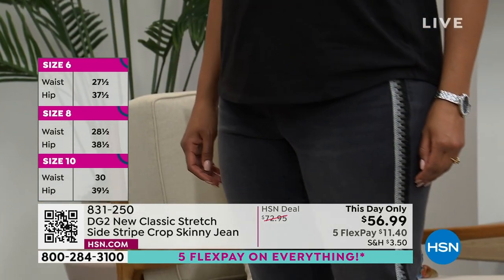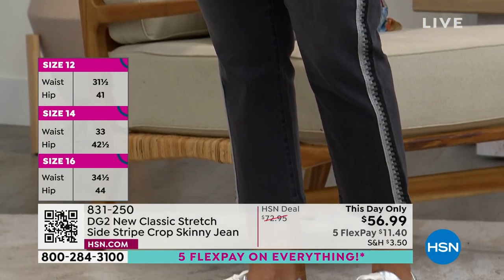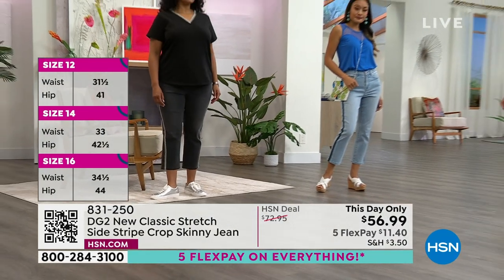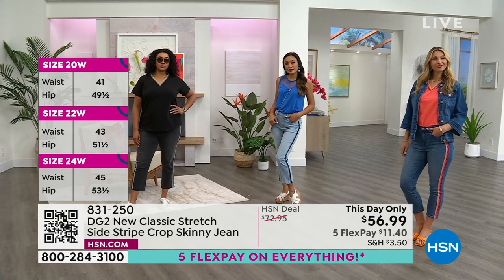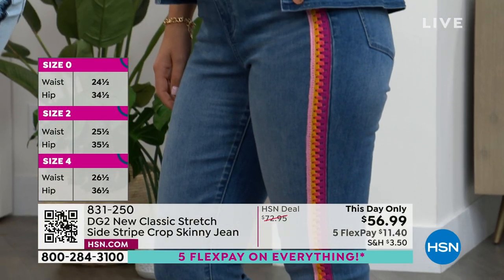I completely agree. You don't see jeans like this. Let's face it — you can go to your department store and find your cropped, your skinny, your boot cut. You don't find these kind of details unless you go to a very high-end boutique store — or how Diane Gilman started.